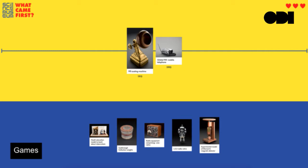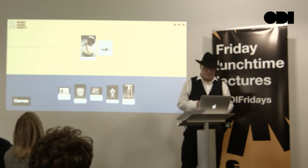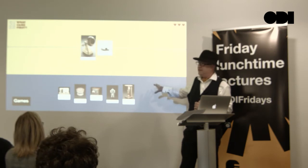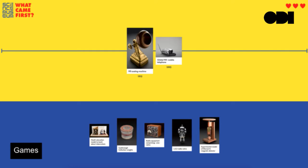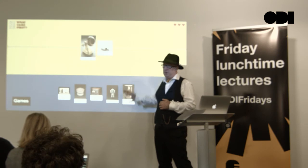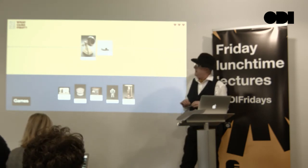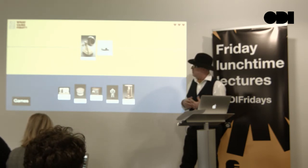We had 12 teams and got different categories of things. Some people built games — this is probably the most polished of the games. It pulls things down from our collection and presents you with five objects that you have to arrange on a timeline. It seems really simple but there's something quite compelling about it. Every time you correctly place an object on the timeline, you're given another one. It makes people think about the ages of things in the collection and engage with the collection in a more playful way.